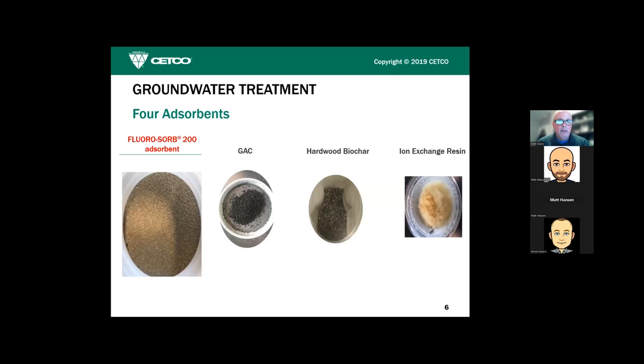We'll start with university data from McGill University in Quebec, Canada. Early on we had McGill compare FluoroSorb 200 to GAC, hardwood biochar, and ion exchange resins in groundwater simulation experiments — keeping focus on in-situ applicability. GAC works for absorbing PFAS but not as well as FluoroSorb, with co-contaminant issues. Ion exchange resin has comparable absorptive capacity for PFAS to FluoroSorb, however there are many more injection issues if you were to try putting IX into the ground.